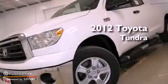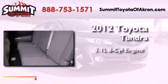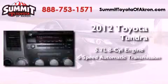This is a brand-new 2012 Toyota Tundra. It has a 5.7-liter eight-cylinder engine, a six-speed automatic transmission, and four-wheel drive.